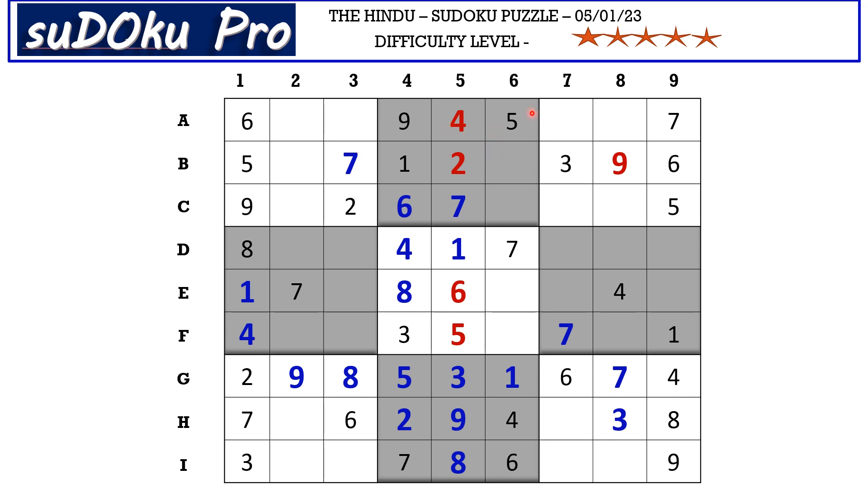In block two there are only two empty cells with missing numbers three and eight. Three is blocking from the B row, so B6 takes eight and C6 takes three. In the B row there is only one empty cell and the missing number is four. This four blocks here, so I3 takes four. This one blocks the entire column, so A3 takes one.